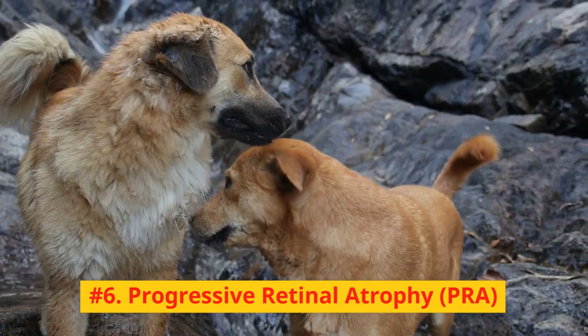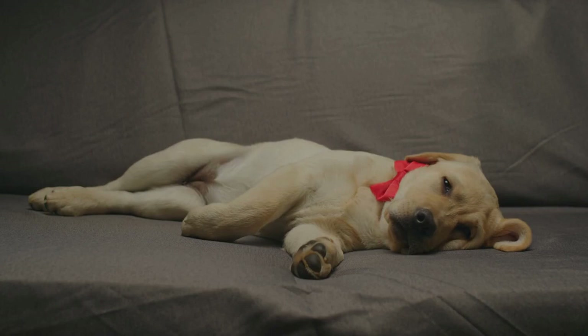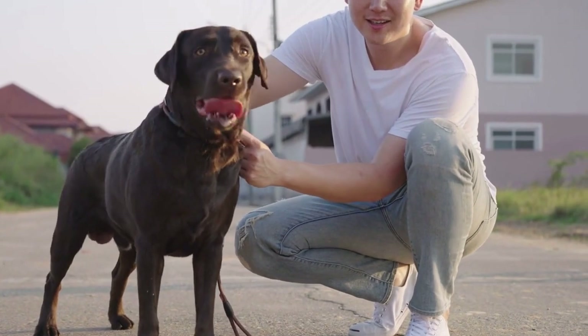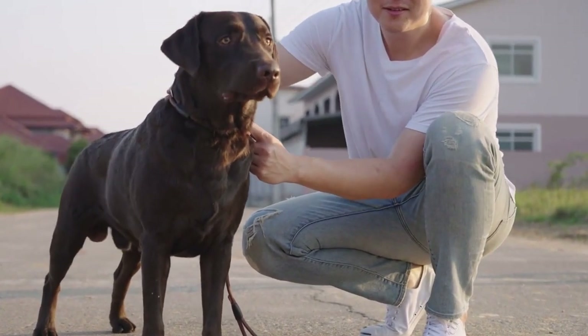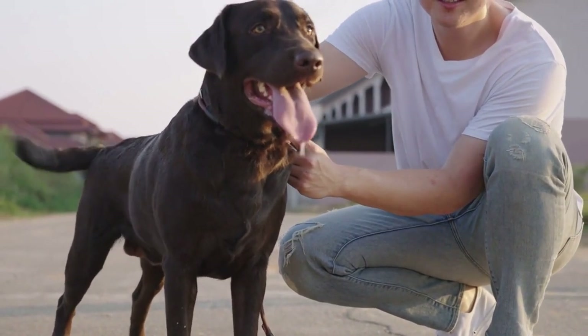Number 6: Progressive Retinal Atrophy, PRA. PRA is an inherited eye disease that leads to the gradual degeneration of the retina, causing vision loss. Regular eye exams can help detect PRA early, and while there is no cure, early detection can help you make adjustments to your lab's environment to accommodate their vision loss.